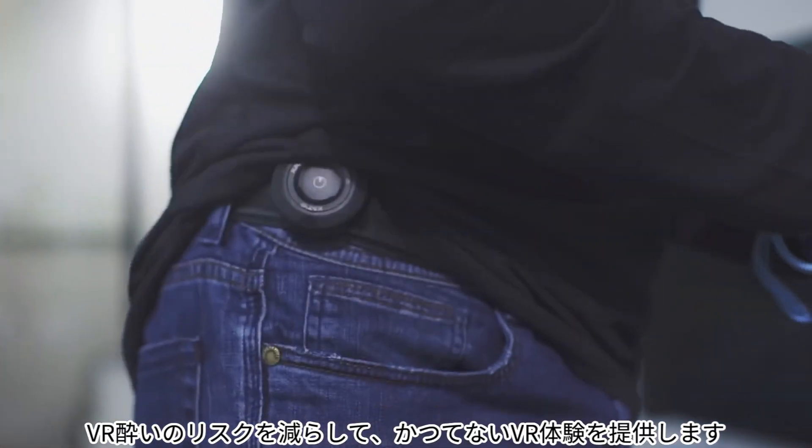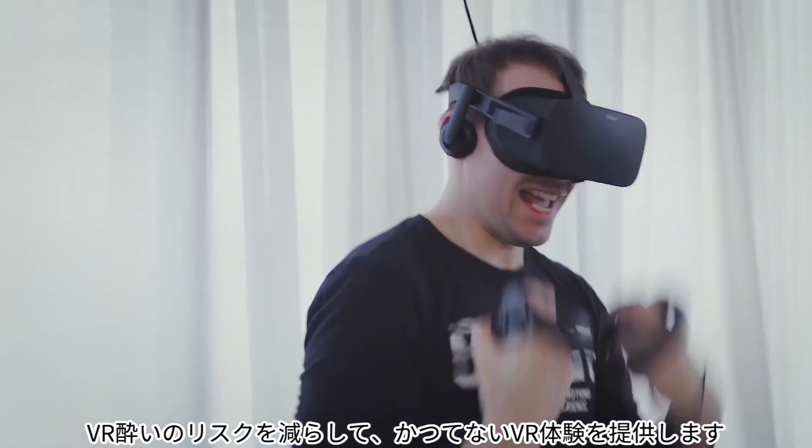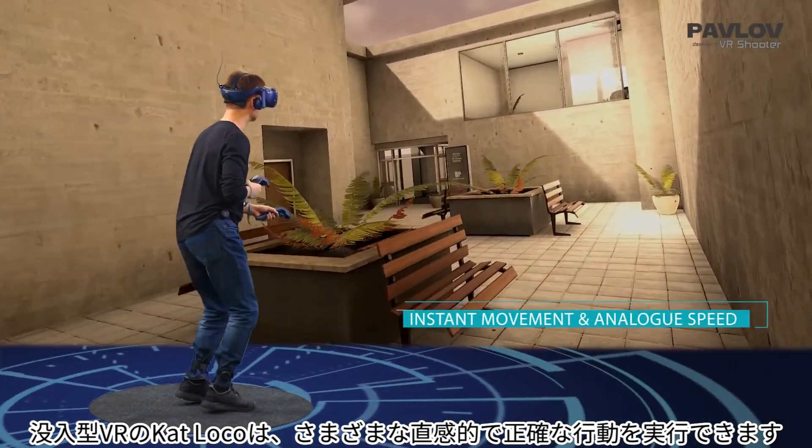This effectively increases immersion, reduces motion sickness, and gives you unlimited space in VR. As the third pillar of immersive VR,